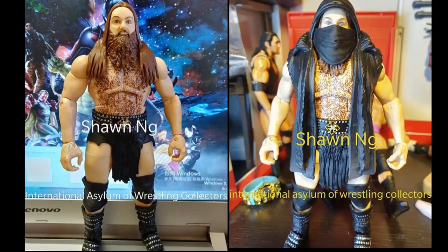Next up we have a Killian Dain Elite. I'm still not sure if this is going to be an NXT Elite or in the regular Elite line — if I had to guess, probably the NXT line. On the left he is without his gear, and on the right it is his entrance gear. It looks very nice. If you take a closer look in the background, you may be able to see the new Scott Hall WrestleMania 35 Elite. I can't wait to get that figure as well. Killian Dain is looking good — I like the parts choice and it is a nice figure.